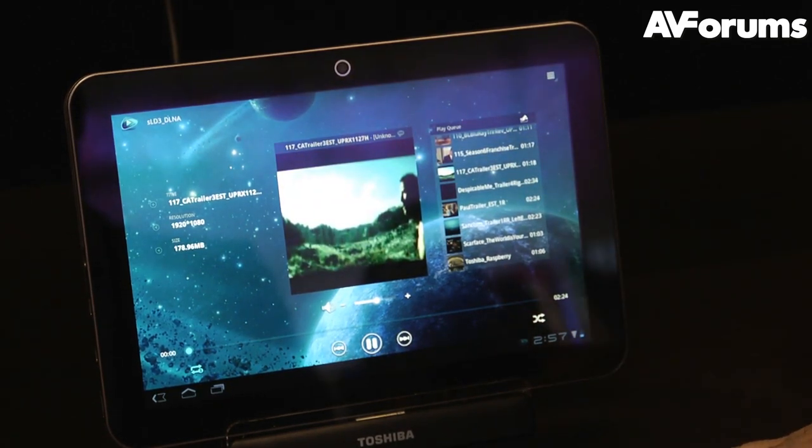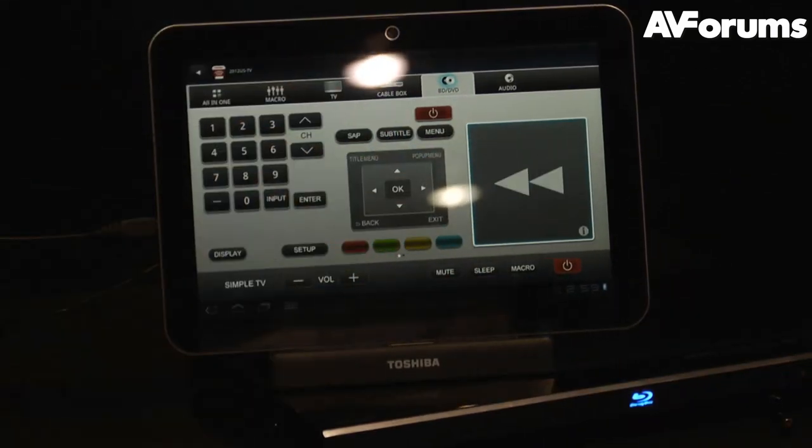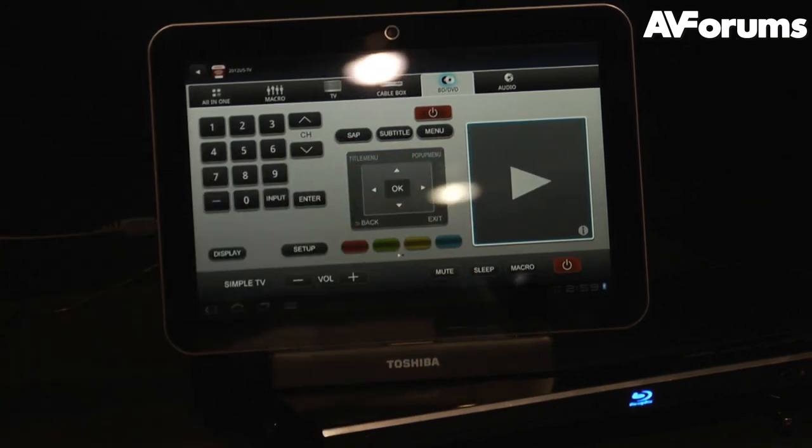The only useful aspect of Smart TV is probably content sharing around your home. But they're definitely placing an awful lot of emphasis on Smart TV this year because they really don't have much else to sell us at the moment.